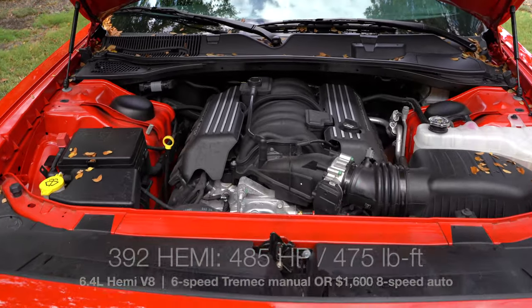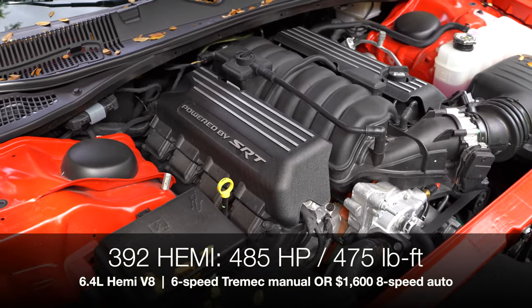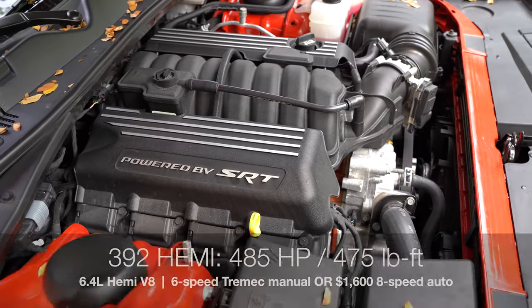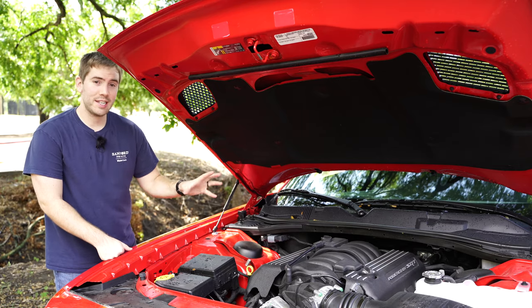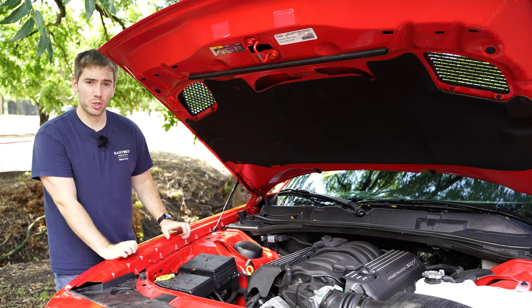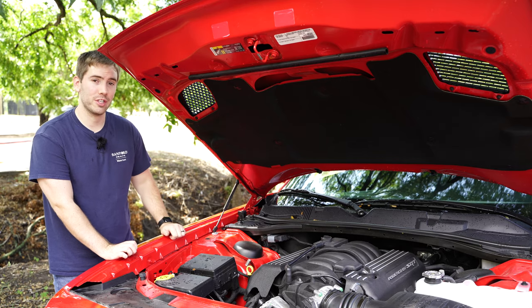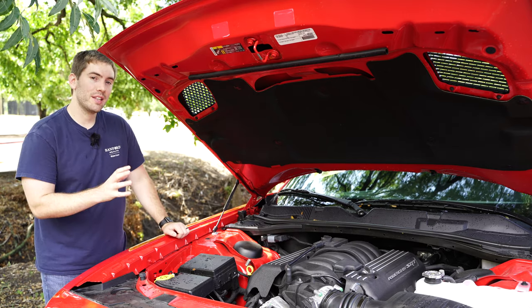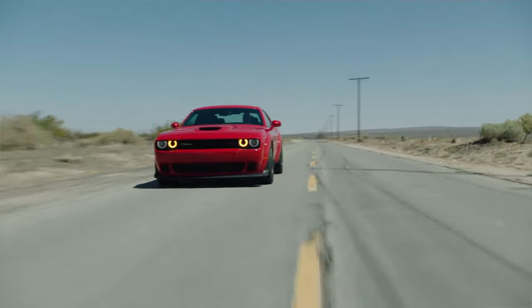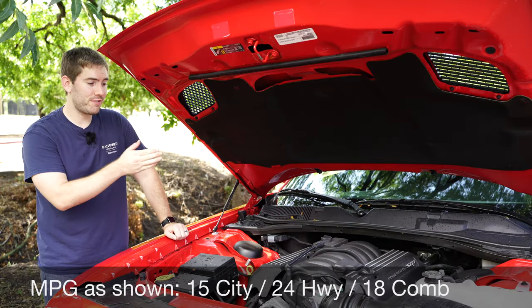Starting out right under the hood, powering this RT Scat Pack is the 392 Hemi - it's a 6.4 liter V8 with 485 horsepower and 475 pound-feet of torque. You can get a six-speed manual with the Challenger - it's a Tremec six-speed - but we have the optional $1,600 eight-speed automatic transmission with paddle shifters. This is rear-wheel drive and zero to 60 is in the low four-second range.